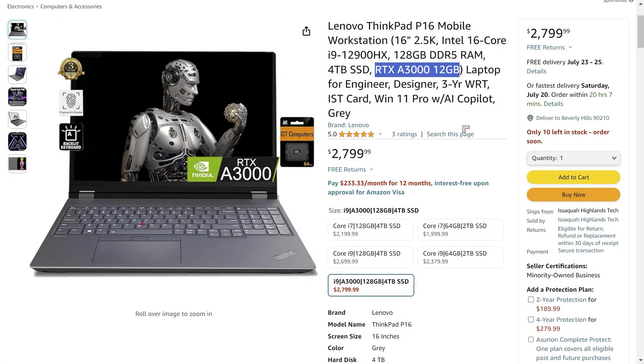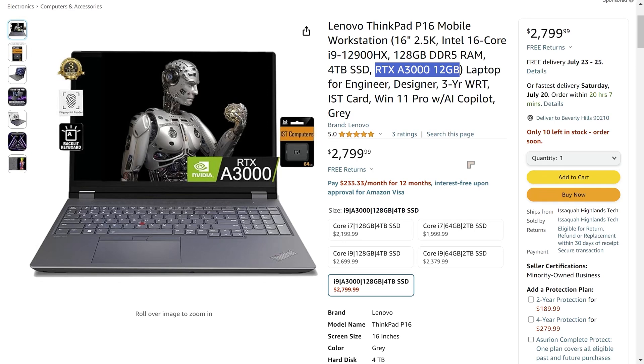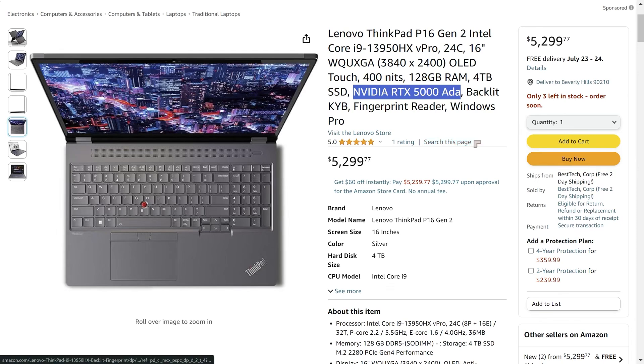A useful upgrade is the ThinkPad with the RTX A3000. The RTX A3000 has 12 gigabytes of VRAM, allowing more flexibility in handling larger models. The price is $2,799, and for that you get the same 128 gigabytes of DDR5 RAM and 4 terabytes of storage. You also get a more powerful CPU — the Core i9 — though for AI-related tasks you don't rely heavily on the CPU; it's far more important to have a powerful GPU.